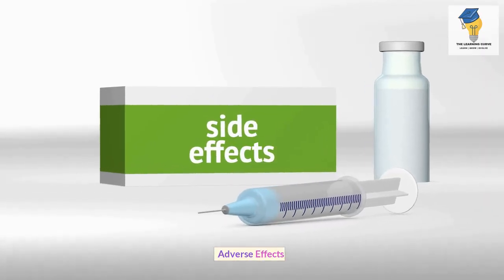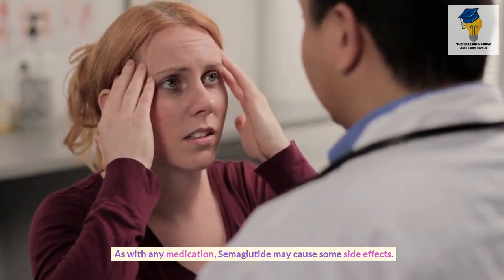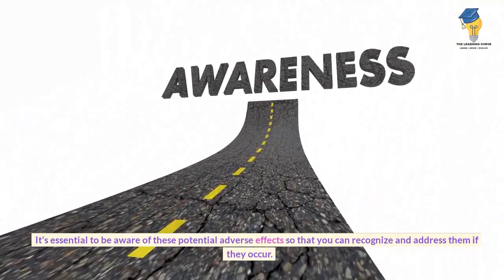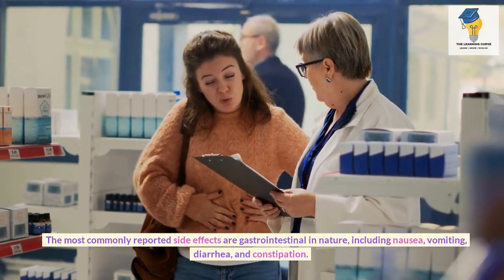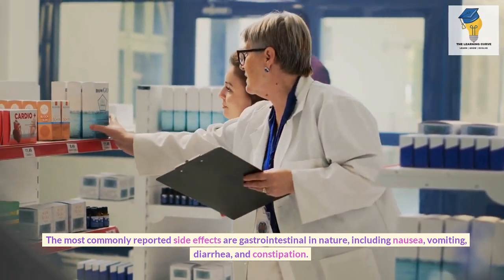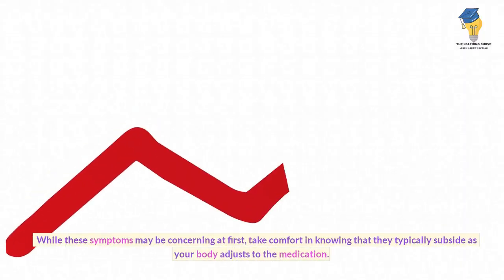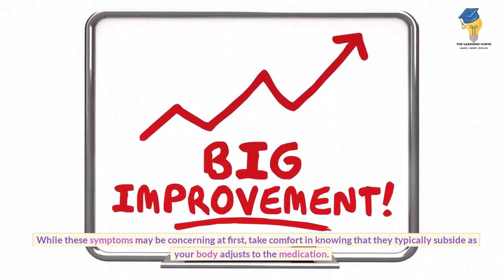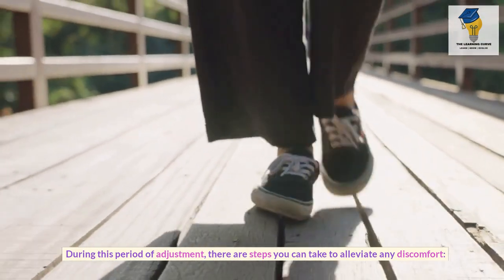Adverse effects. As with any medication, semaglutide may cause some side effects. The most commonly reported side effects are gastrointestinal in nature, including nausea, vomiting, diarrhea, and constipation. While these symptoms may be concerning at first, they typically subside as your body adjusts to the medication. During this period of adjustment, there are steps you can take to alleviate any discomfort.